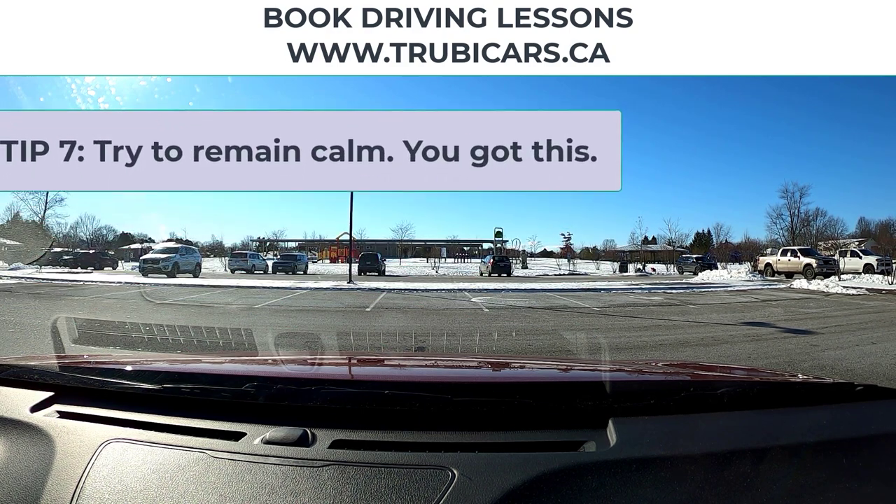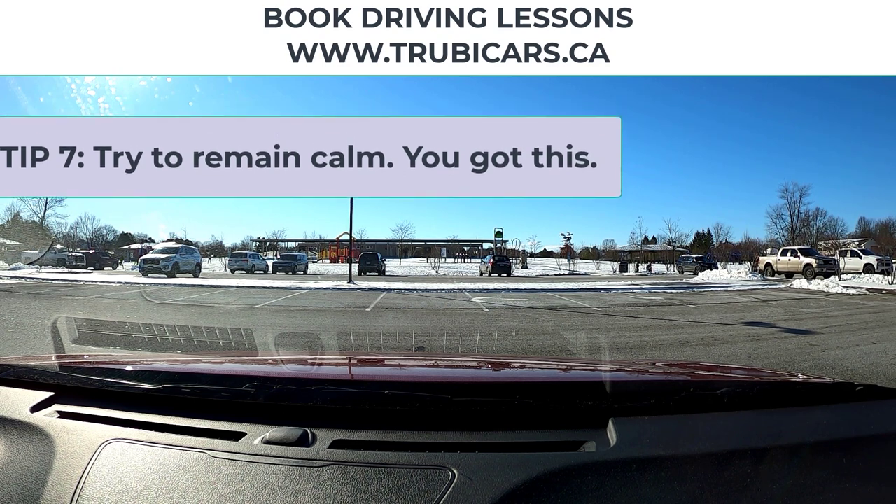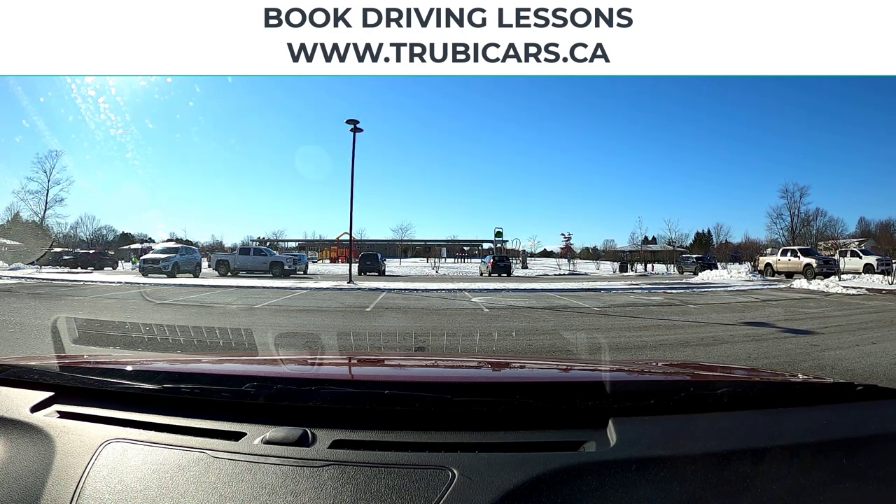Try to remain calm. Easier said than done, but I just had a son who went on a road test and I said to him, this is probably not the hardest thing you've ever done. He said, yeah — he got a black belt in karate one time and that test lasted well over an hour. So once I told him that, he thought, yeah, this isn't going to be the hardest thing I've ever done, and I could see in his eyes that he calmed down a bit. There's probably something in your life that has been much more of a challenge than taking a road test. Hope those tips help. I'm John from Truby Cars. Drive safe.